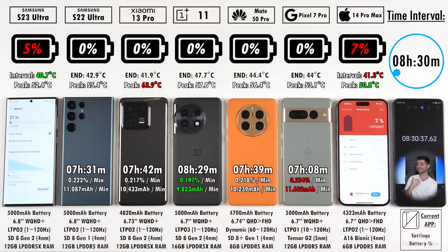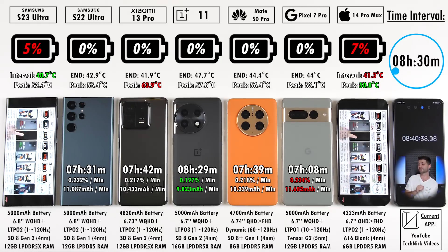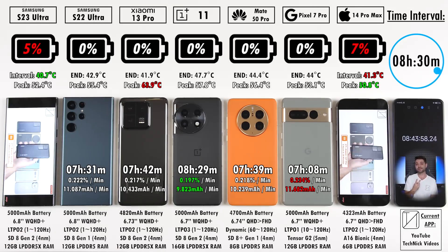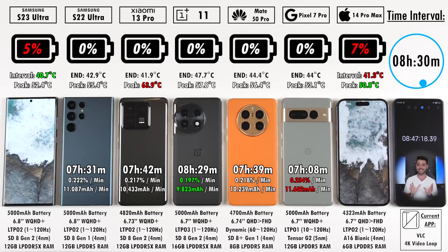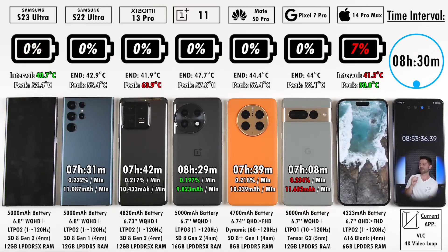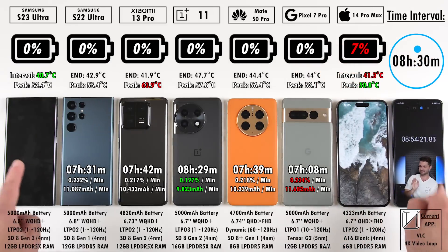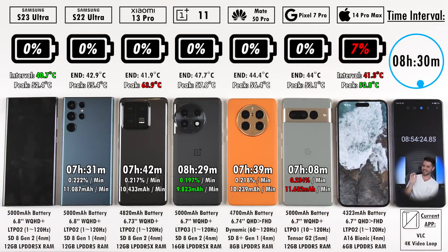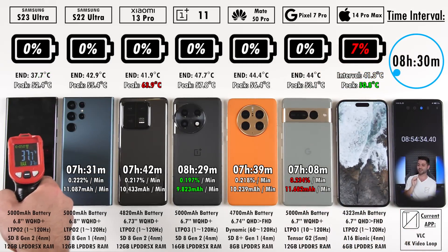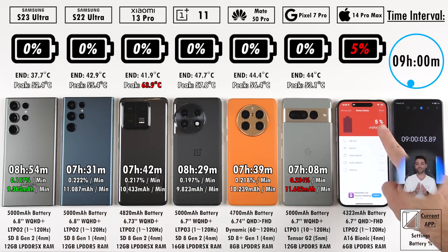Nearing the 9-hour mark, at the 8-hour 30-minute interval we have 5% left on the S23 Ultra and 7% on the iPhone — only 2% between them. This is the first time I've ever seen such a narrow gap between Samsung and iPhone. Eight hours and 54 minutes — I got so excited I accidentally knocked some phones, but they're okay. The Samsung Galaxy S23 Ultra got just over 9 milliamp hours per minute — eight hours and 54 minutes, almost nine hours.